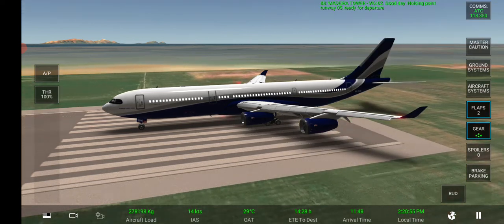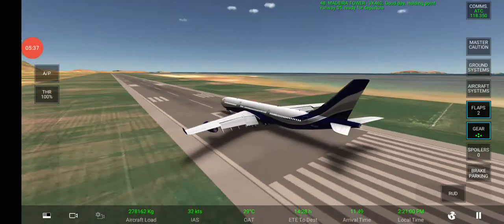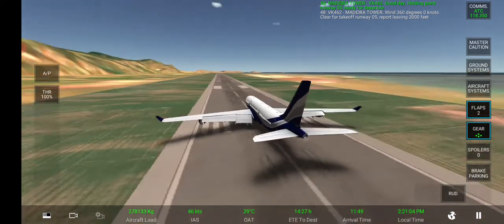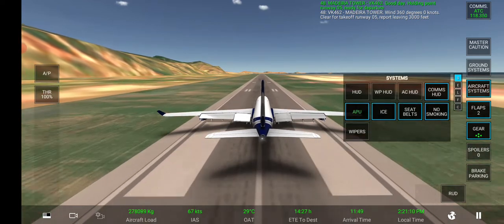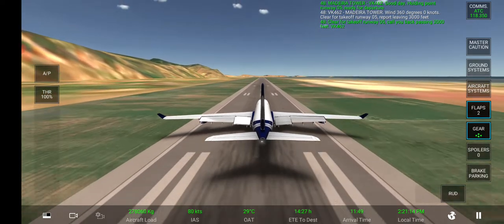Tower, good day. Holding point runway 05, ready for departure. Wind 360 degrees, zero knots. Clear for takeoff runway 05. Report leaving 3,000 feet. Clear for takeoff runway 05. Call you back passing 3,000 feet.